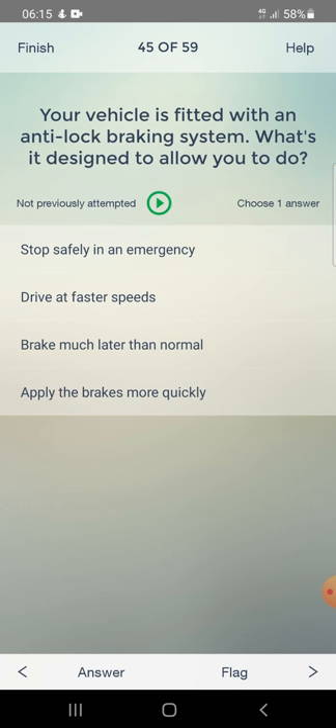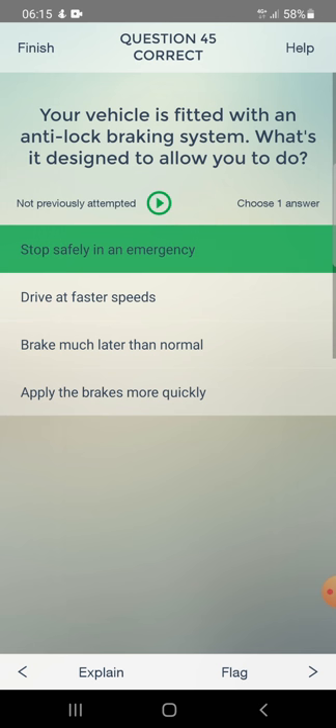Your vehicle is fitted with an anti-lock braking system. What is it designed to allow you to do? Options: stop safely in an emergency, drive at faster speed, brake much later than normal, or apply the brakes more quickly. Answer: stop safely in an emergency.